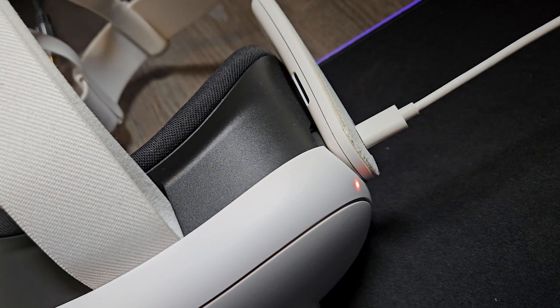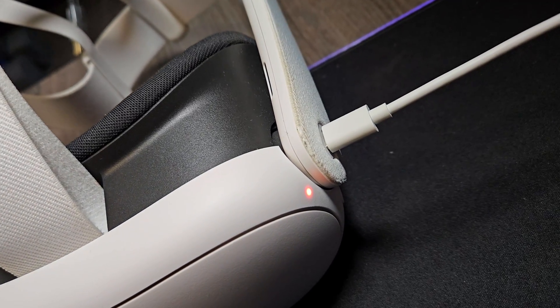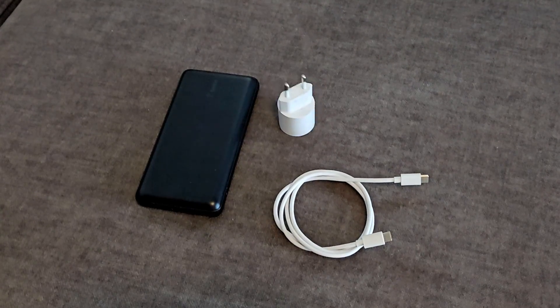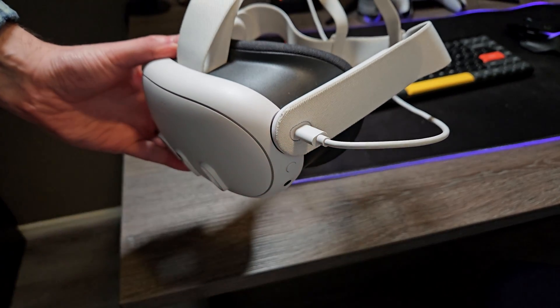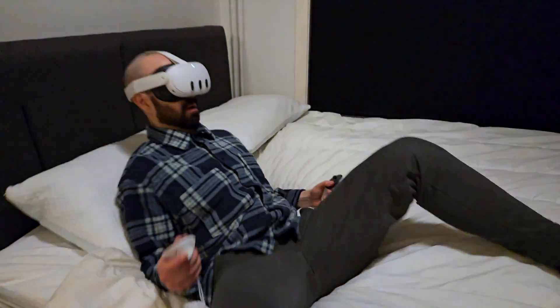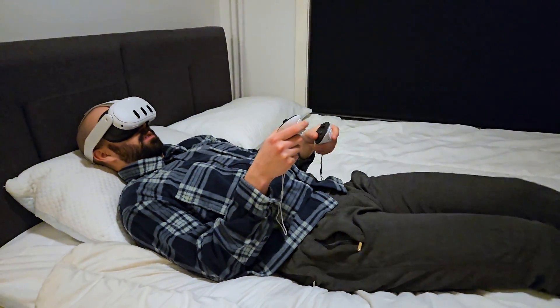This got me thinking about the 2-hour battery life and whether it's sufficient for productive endeavors. However, I quickly realized that bringing along an extra charging station with a USB-C plug or simply plugging it into my computer would resolve that issue. What truly amazed me was how portable Virtual Desktop made productivity — I could work from anywhere, whether it's the couch or, with the latest MetaQuest updates, even lying down in bed.